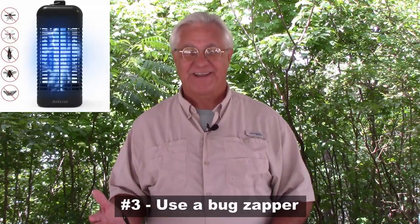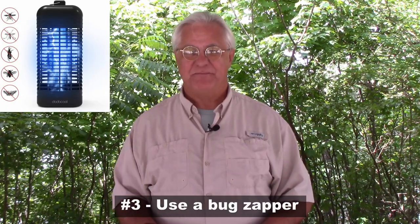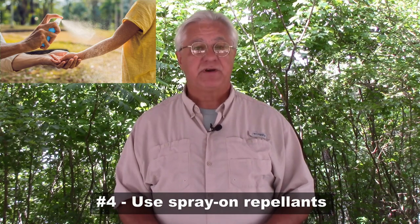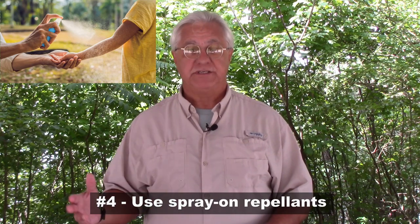A third method against mosquitoes is a bug zapper — they work and are light and compact, making them easy to bring along. Fourth, before going outside, spray yourself and your clothes with a repellent. Products like Repel or Off! Deep Woods contain DEET, which works very well. If you have a sensitivity to DEET, a more natural product is a good alternative — the key is having something that repels mosquitoes from your person.